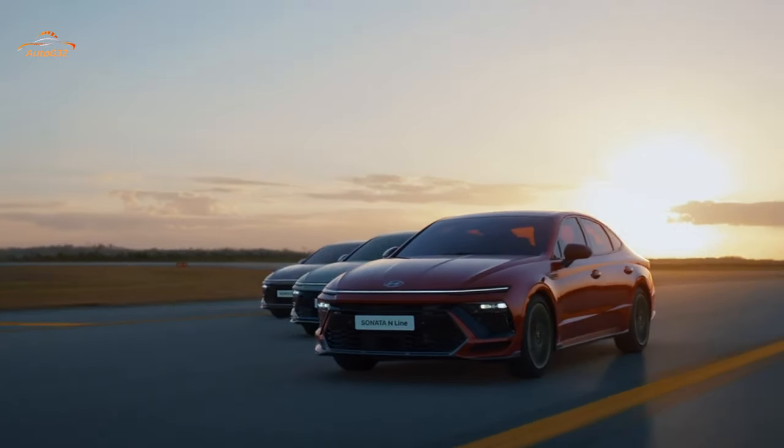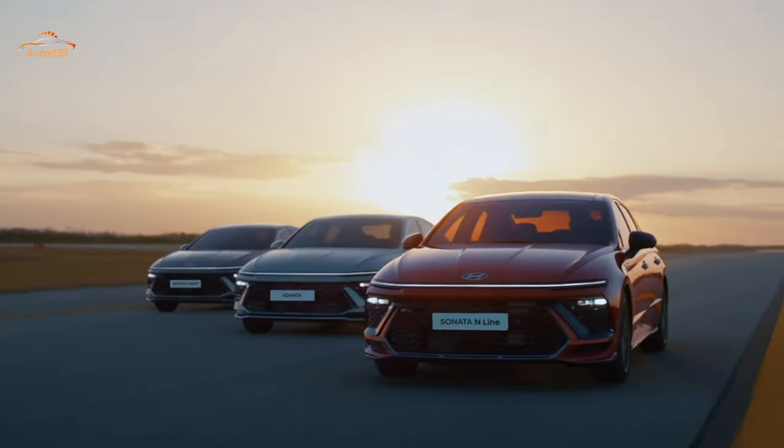Subscribe now, hit the notification bell, and be ready to embark on a visual adventure.